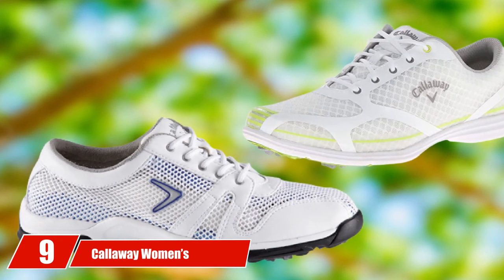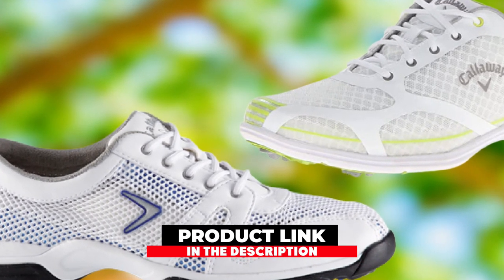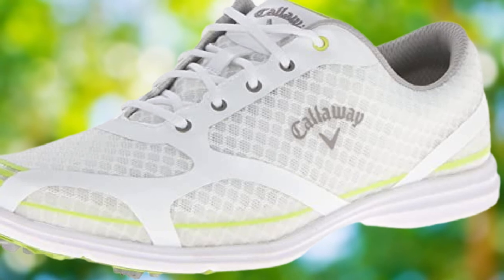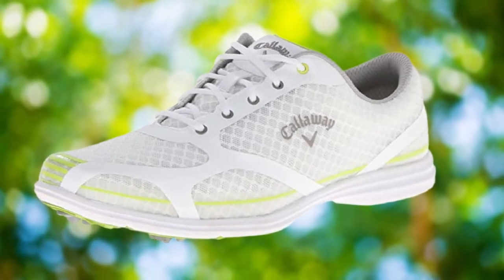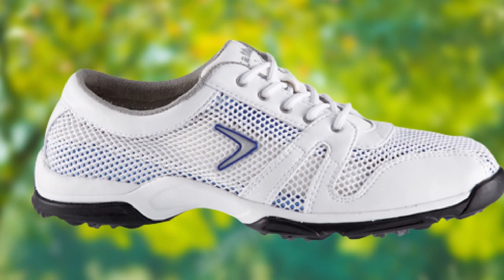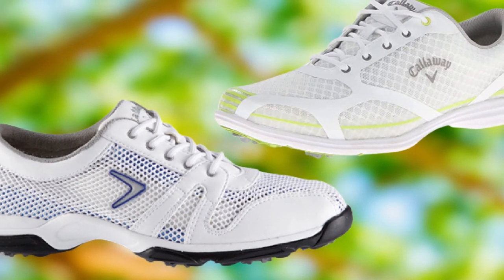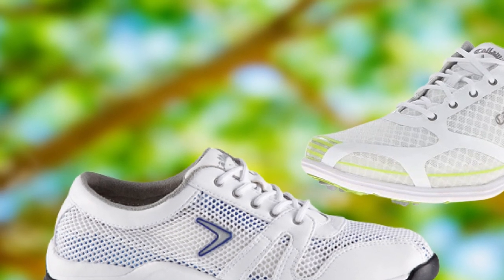At number nine, we have the Callaway Women's Solaire Golf Shoe. Callaway is among the top tour-approved golf brands, and their Solaire delivers superior comfort right out of the box — true to size, lightweight, and extremely comfortable. In just a few visits to your driving range, you'll notice the high quality and appealing design. The toe box is slightly narrow, which could be a hassle for wide feet, so keep that in mind. Otherwise, the well-engineered traction spikes grip all types of terrain without compromising your swing.